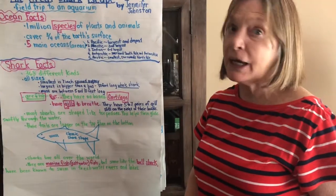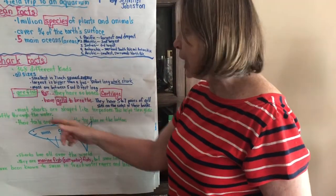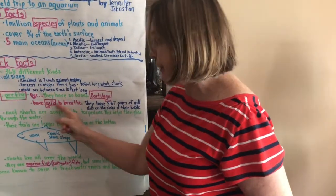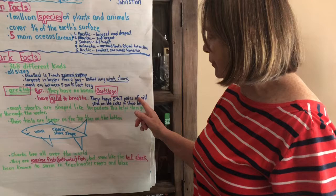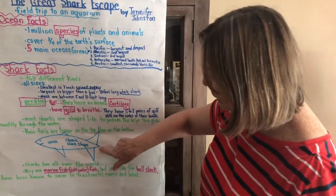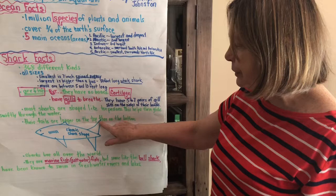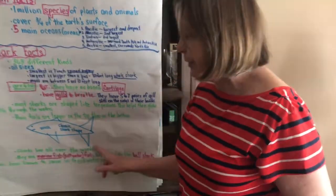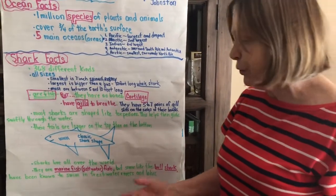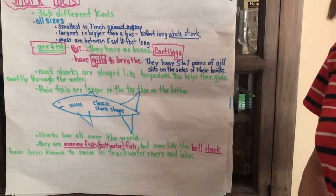All sharks are fish — they are not mammals. That means they have gills and not lungs. Sharks do not have bones; they have cartilage instead. They have five to seven pairs of gill slits on the sides of their heads. Most sharks are shaped like a torpedo, which helps them glide through the water swiftly. Their tails are longer on the top than on the bottom. Here's a diagram of a classic shark. Sharks live all over the world — they are marine fish, another word for saltwater fish. But a few sharks, like the bull shark, have been known to swim in freshwater lakes and rivers.